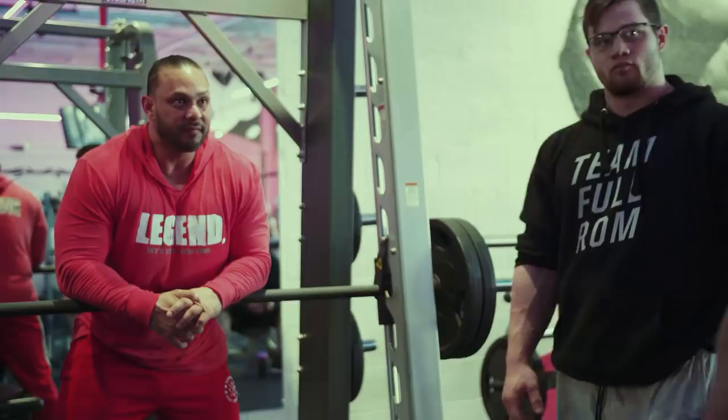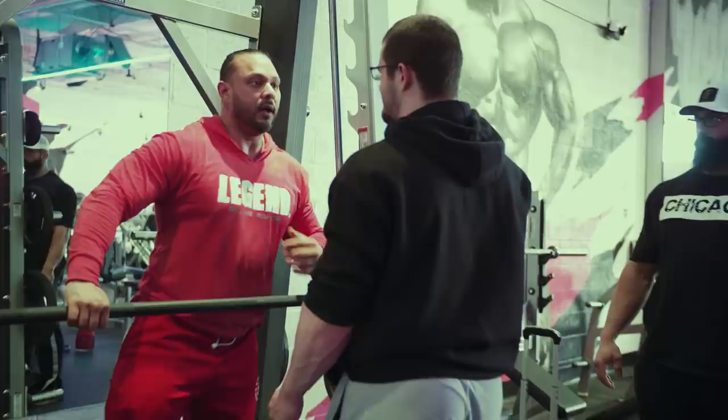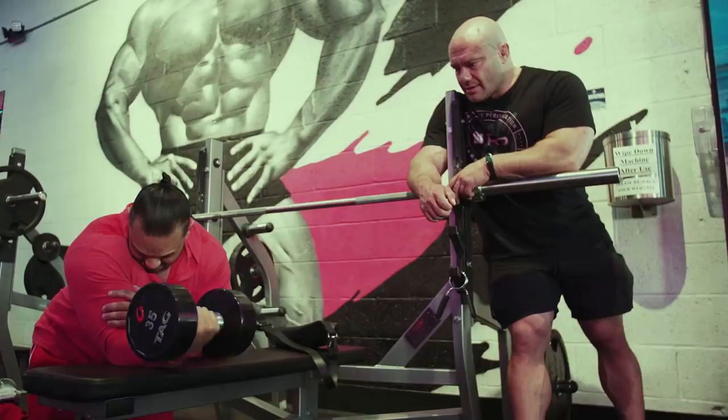So yesterday we trained with the first ever Men's Physique Mr. Olympia, Mark Anthony. He is actually on his little road to redemption to competing again — he's going to do a classic physique debut. I believe November of 2021 he contacted me shortly after I did nationals and turned pro. He's actually commentating the show and he reached out to me and asked if he could come train with me and Mike.